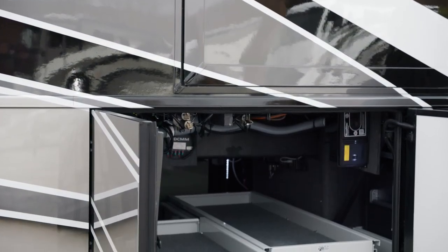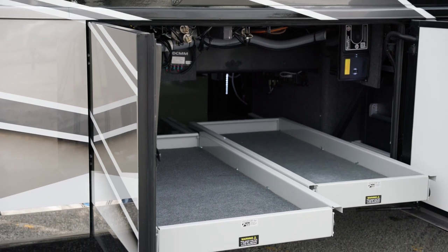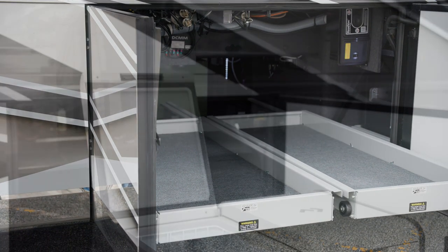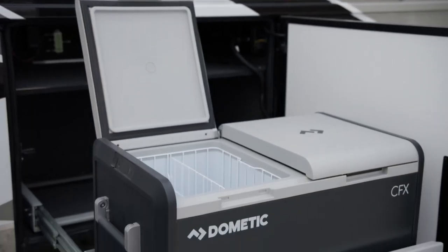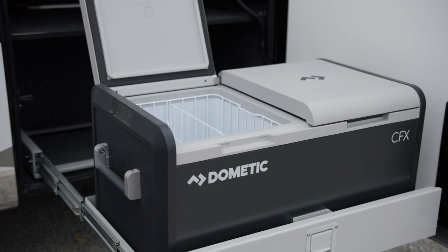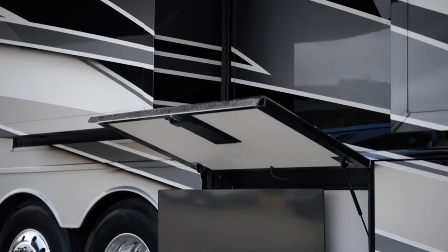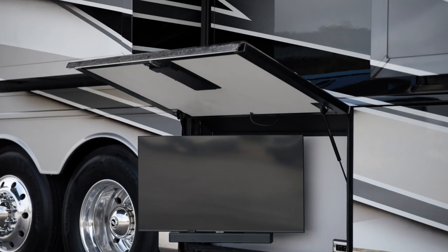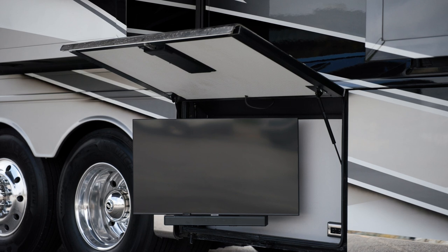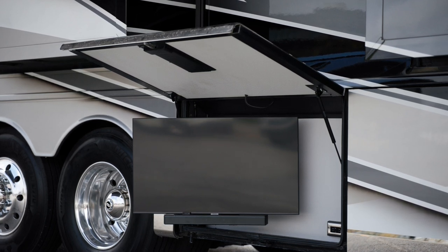Beneath the coach is basement storage with sturdy, easy-closed doors, allowing you to bring your favorite pieces of outdoor gear with you. Inside one compartment, you'll find a Dometic outdoor freezer on a pull-out tray, perfect for entertaining outdoors. An optional exterior entertainment center is also available on select floor plans and includes a 43-inch Samsung 4K LED TV and Bose soundbar.